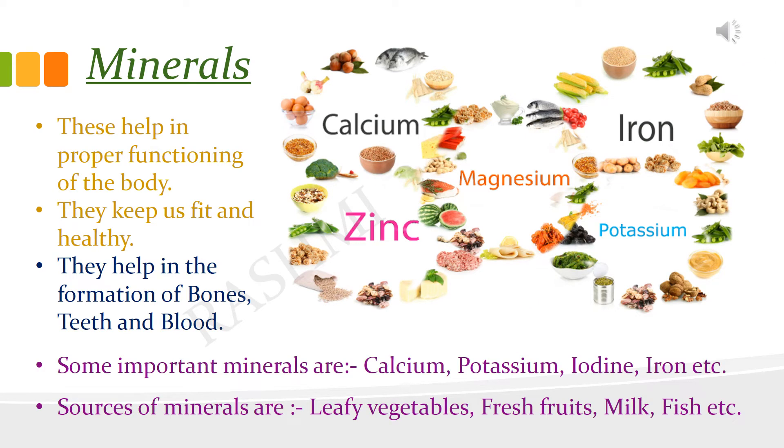Minerals are also protective foods. They are required in very small amounts by the body. They help in the proper functioning of the body. Minerals help in the growth of bones, teeth and blood. Some of the important minerals needed by our body are calcium, potassium, iodine, iron, zinc, magnesium, etc. We get minerals from fresh vegetables, fruits, milk, etc.